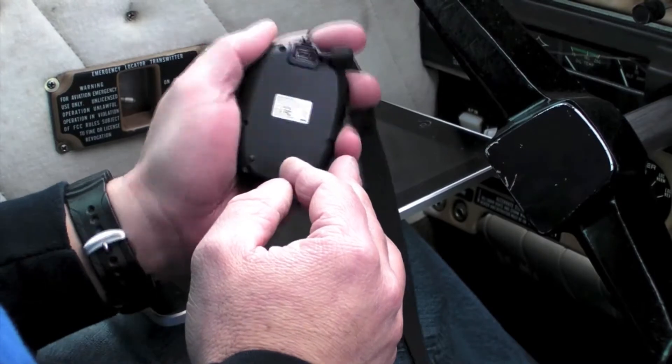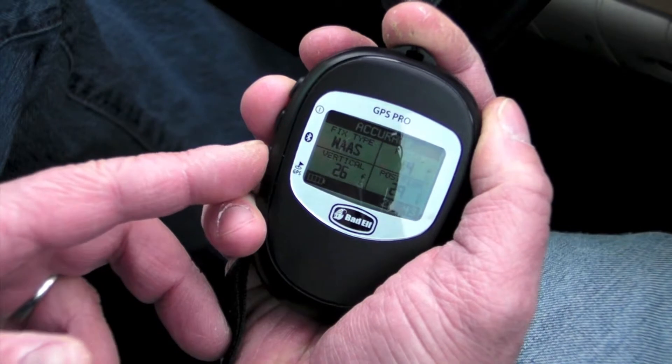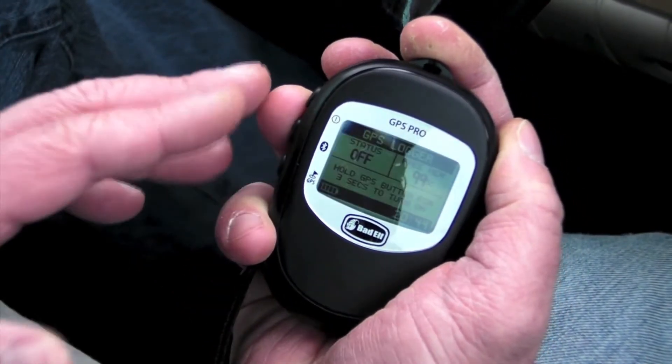It offers upwards of almost 32 hours when used as a standalone data logger. Positional data logging is accomplished by pressing a GPS button on the left side of the case, and it also serves double duty as a position marker.